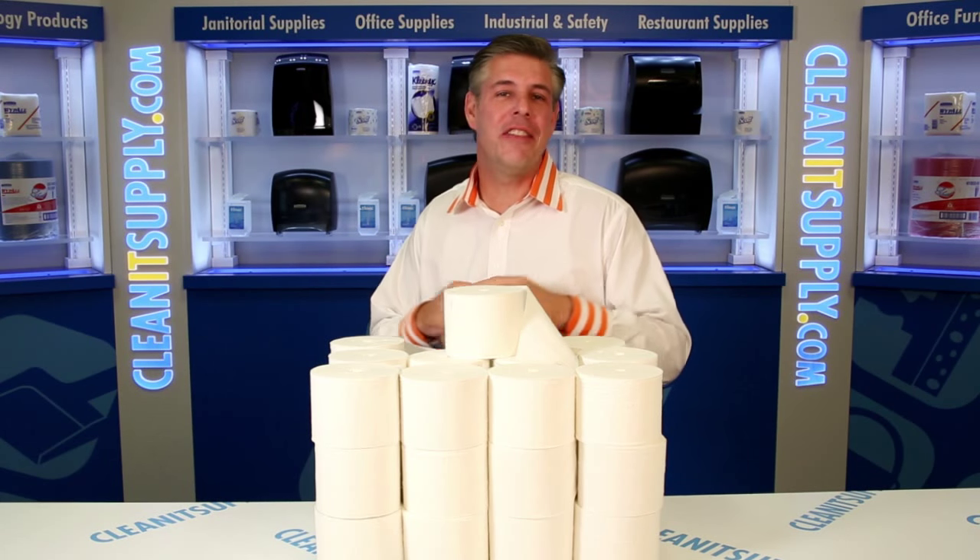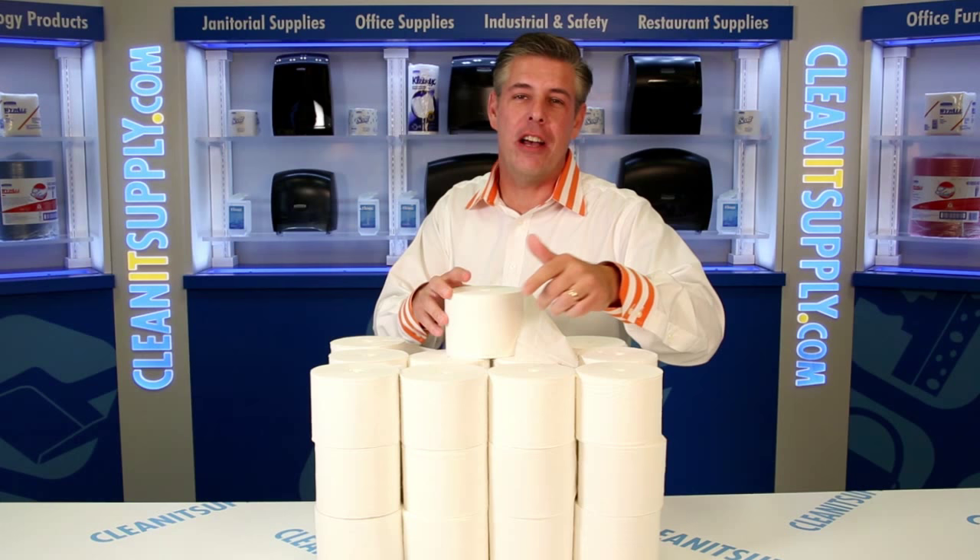Hey, this is Danny D on CleanIt TV and welcome to the Kimberly Clark 4007 Cordless Standard Toilet Tissue, available at CleanItSupply.com.